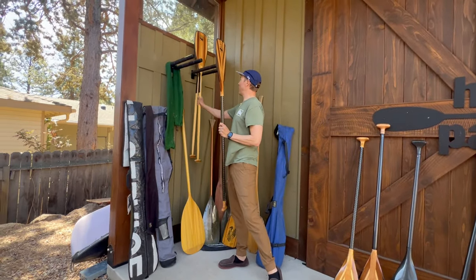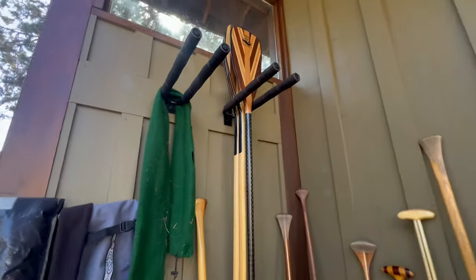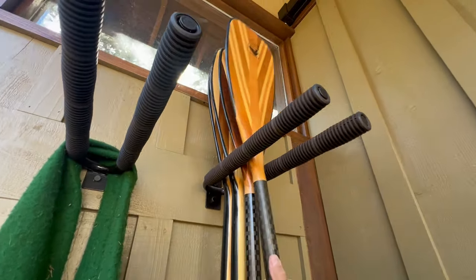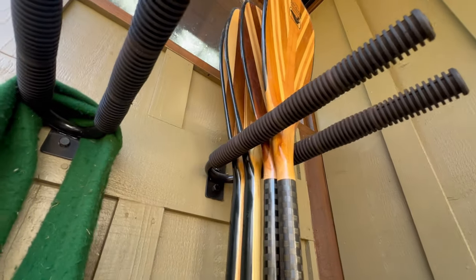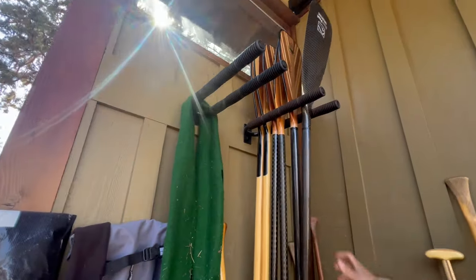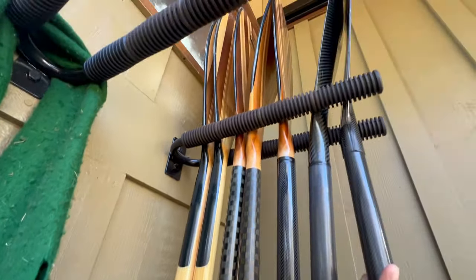One of the things that really helps me keep all my paddles organized is this eight-paddle rack from Suspense. It's got a nice rubberized texture to it that grips onto the blade really well so you don't drop blades onto the ground. You can stuff a lot of paddles in it — it can be mounted on your wall to keep your paddles off the ground and easy to grab. This is one that I use a lot.